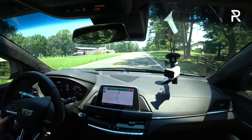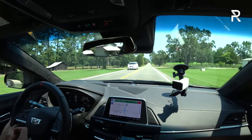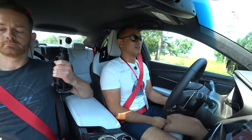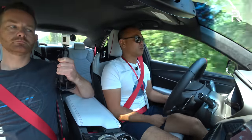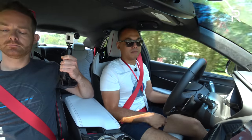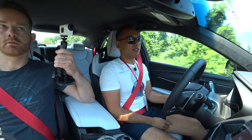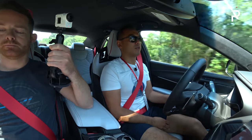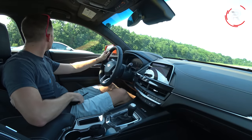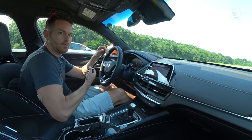The Audi RS3 is probably faster than this due to its five-cylinder, dual-clutch, and all-wheel drive. Cadillac wants you to compare it to those all-wheel drive monsters, but this is pretty comparable to an M3 with a stick shift. The CT5V is the one that's in the mid-threes with the automatic. This car is more about the experience than outright numbers.